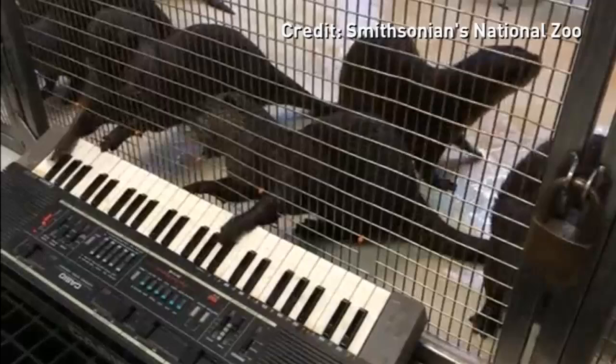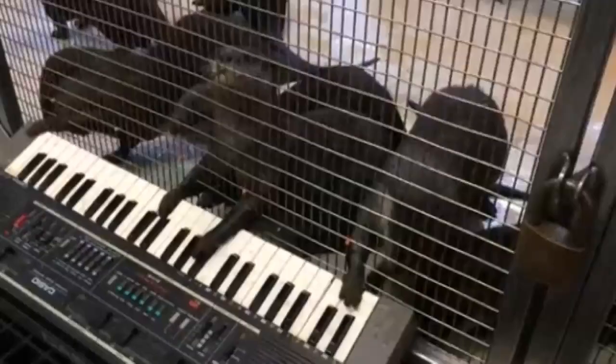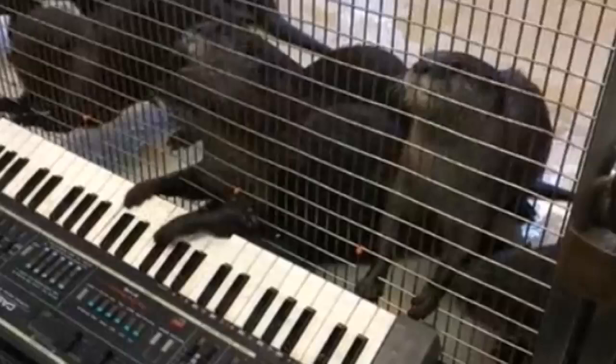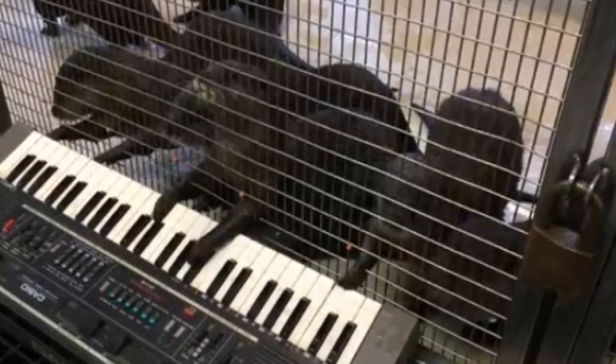Yes, that is a group of small-clawed otters taking it in turns to play the keyboard. Zookeepers from the Smithsonian's National Zoo decided it was time for a music lesson, placing a keyboard and a toy xylophone in reach of the animals to play with.